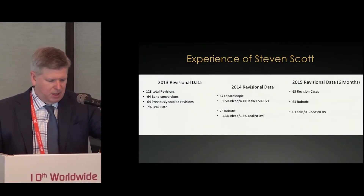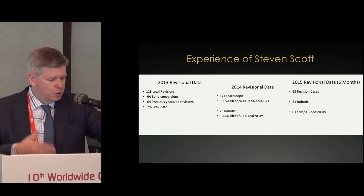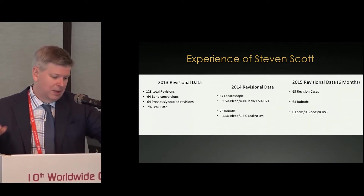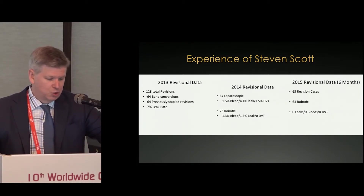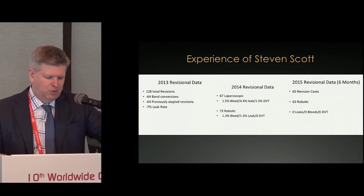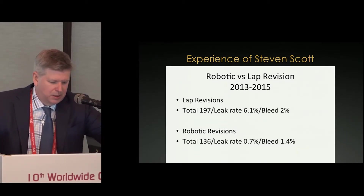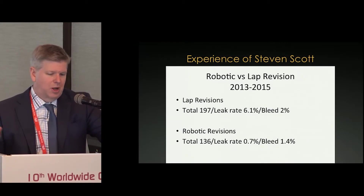A good example is Steven Scott, a hardcore laparoscopist well-known for doing a lot of revisions. In 2013, he did 128 revisions and had a 7 percent leak rate. In 2014, he started adopting the robot — half his cases were laparoscopic, half robotic. His leak rate dropped to 1.3 percent on the robotic side and 4.4 percent on the laparoscopic side. Then in 2015, he had no leaks and all were robotic. Taking those three years, his leak rate went from 6.1 percent overall to 0.7 percent in these revisional complicated patients.